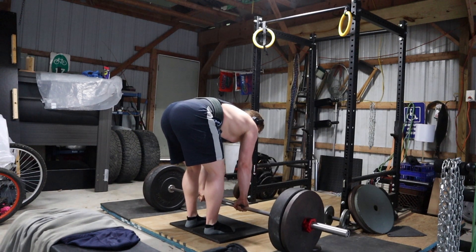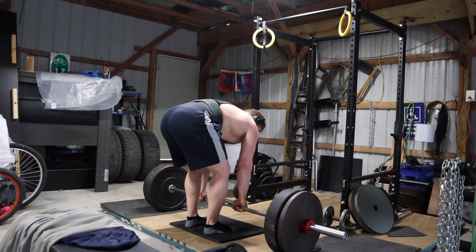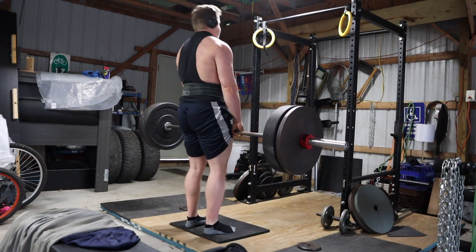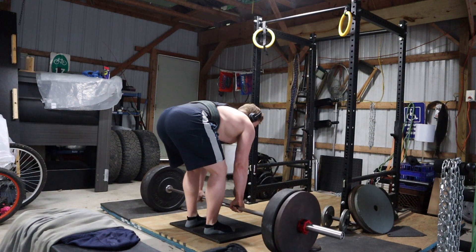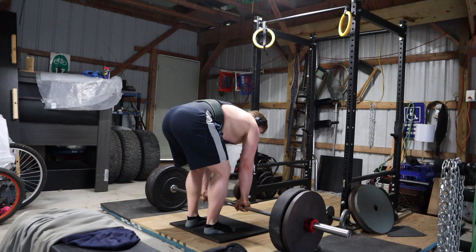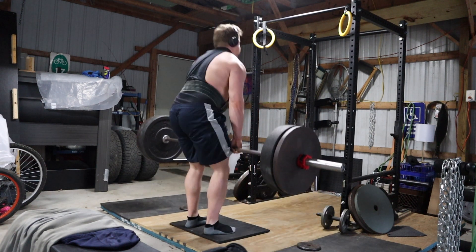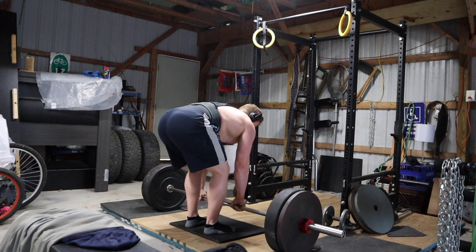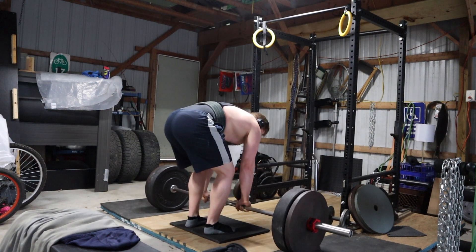After I ramped up to 430 for a nice solid training max — which moved about as fast as 425 did as my first attempt in the mock meet — that lets me know I probably still have about 500-510 pounds in the tank. Once I get over the sickness and get my sleep back on track, I'm pretty sure I'm going to run the peaking phase and pull some pretty big weights, probably around 530-535 after the upcoming peak.